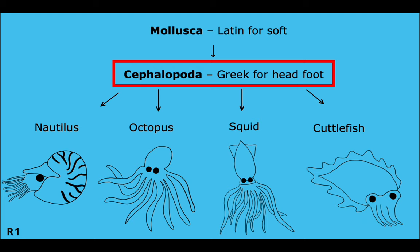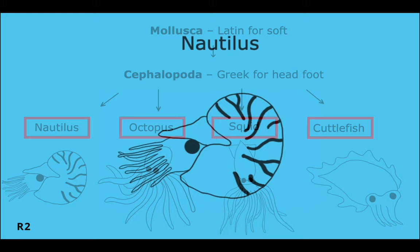Within this phylum, the nautilus is in the group Cephalopoda. Cephalopoda means headfoot in Greek, and this is a group of exclusively marine mollusks that have a prominent head and a set of arms or tentacles. This includes all species of nautilus, octopus, squid, and cuttlefish.